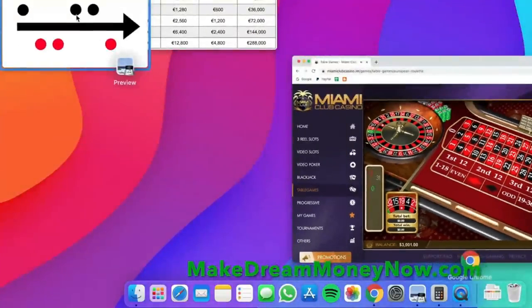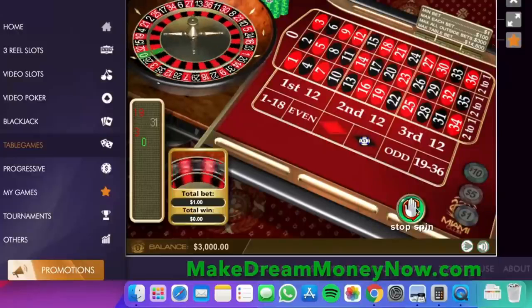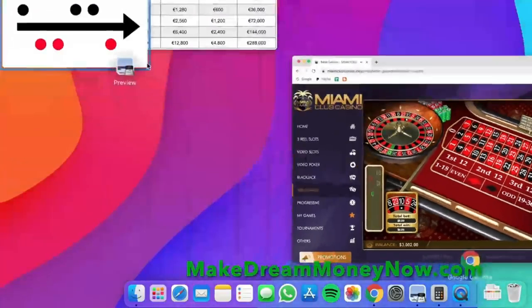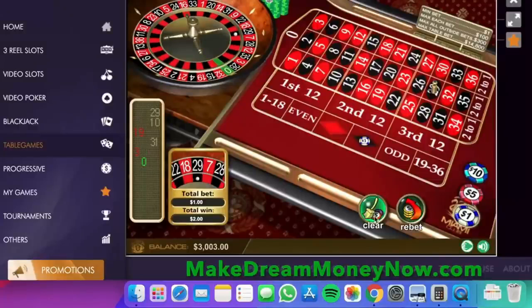We check the next color in the sequence, which is black, and we start with just one chip because we won — if we lose, we double up. We're putting one and spinning. We got black — we got $2, totally $2 in profit. The next color in the sequence is black again, so we bet on black. Because we won, we're only betting $1. We got it again — it's black again, so we are already $3 in profit.